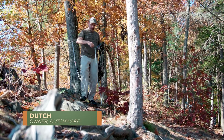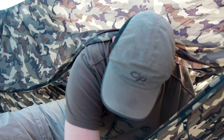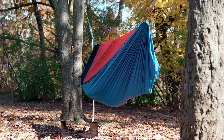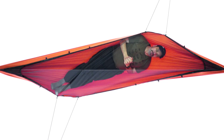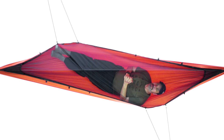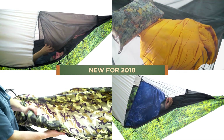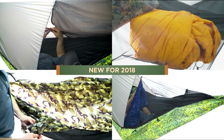Hello everybody, I'm Dutch, and in 2017 I released the Chameleon. It came out with an asymmetrical bug net and top cover that you can flip over so you can change the direction of your leg. Now for 2018, we have a variety of new accessories and tops to make your Chameleon even better.